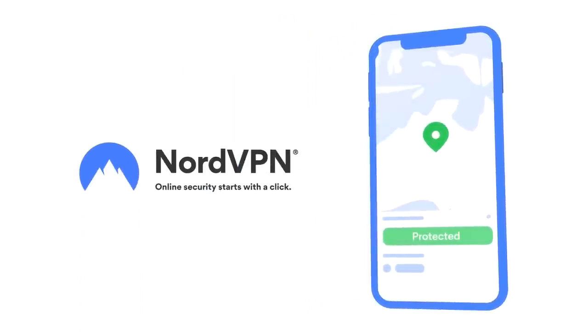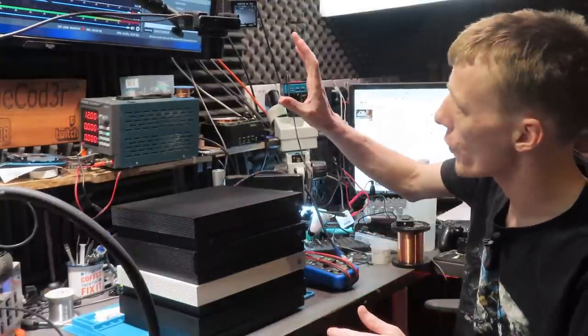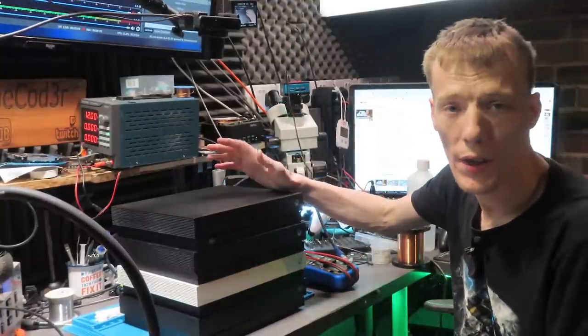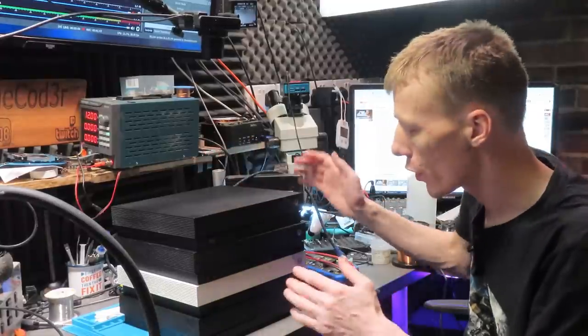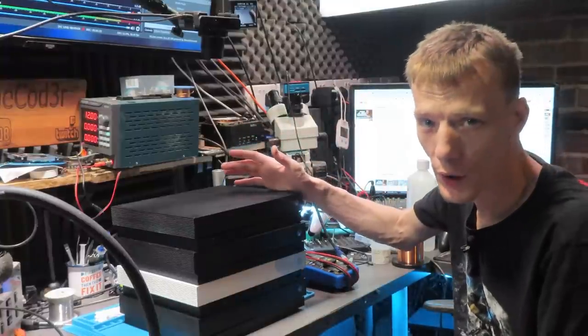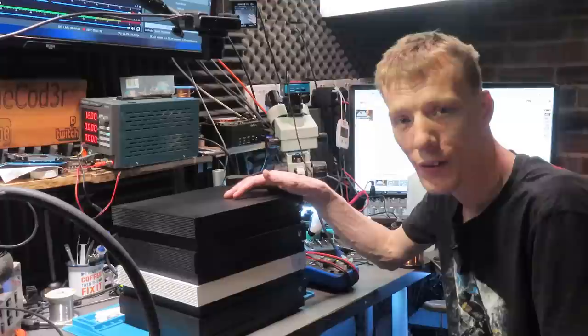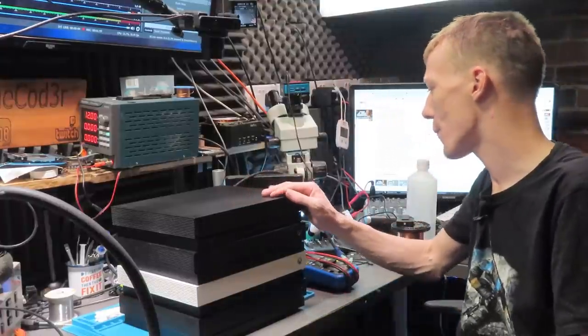It's going to be easier for me to stay on this camera rather than going to the overhead camera, because I don't have a lot of room and there's no chance of getting all of these in view overhead. Plus it'll be easy for you to see the front of the consoles like this anyway. So let's see what's going on with them.